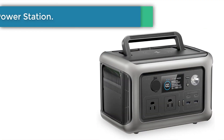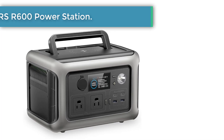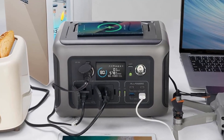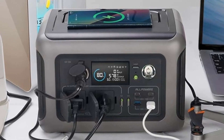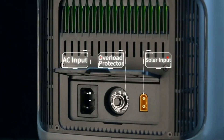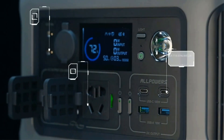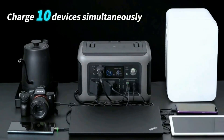Number 2: Allpowers R600 Portable Power Station. Up to 600 W pure sine wave AC inverter included, with 1,200 W surge. The Allpowers R600 can power 8 essential devices simultaneously with stable 110 volts. It features 2 AC, 2 USB-A, 2 USB-C, 1 cigarette lighter, and 1 wireless charger to meet all your needs.